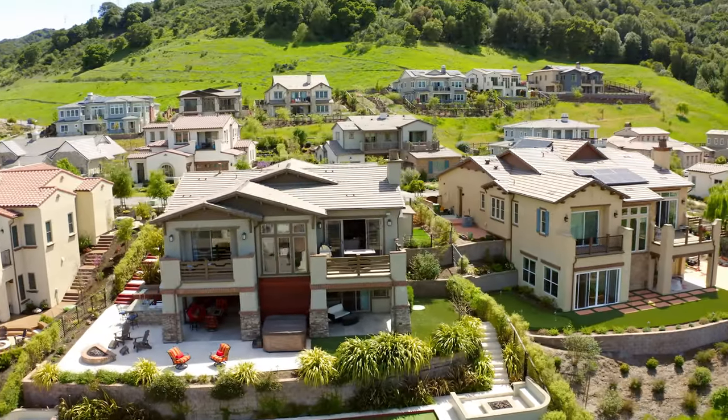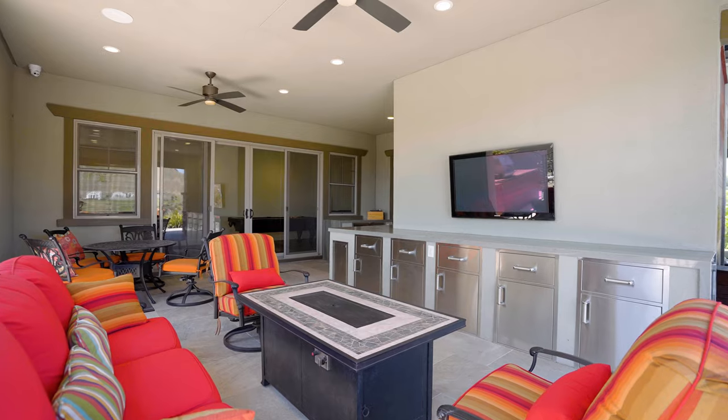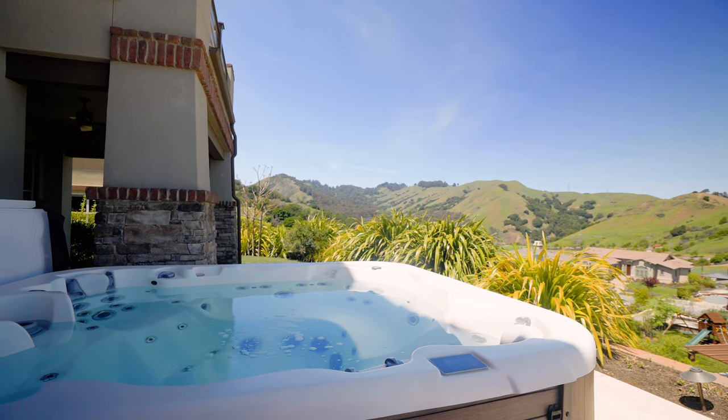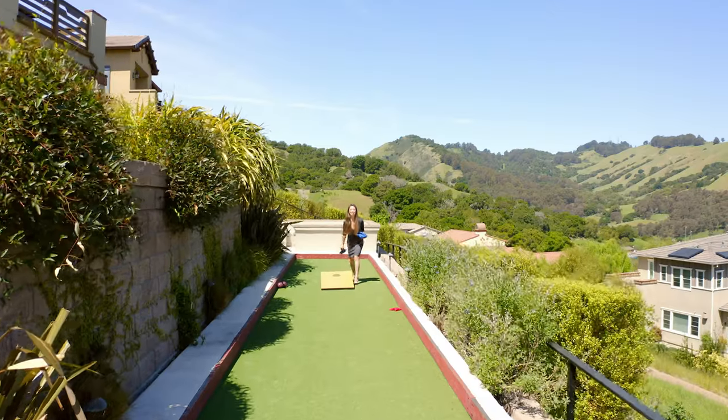This home is 3,000 square feet with unobstructed 180-degree mountain views that you can enjoy from the multi-level yard, complete with two fire pits, surround sound, outdoor kitchen with barbecue and pizza oven, an 8-person hot tub, and a 60-foot bocce bar course.